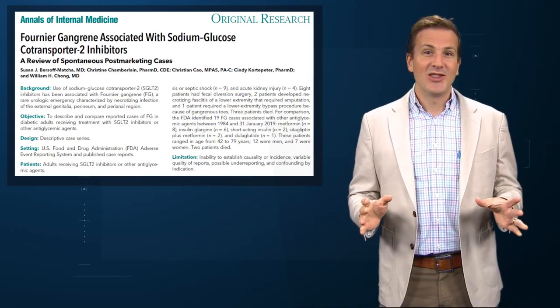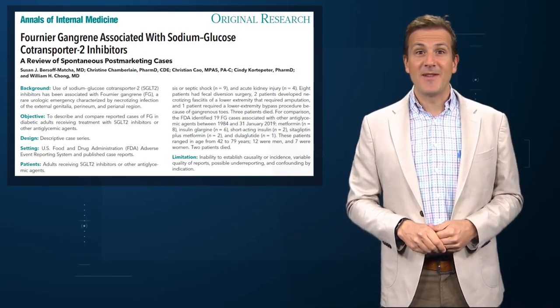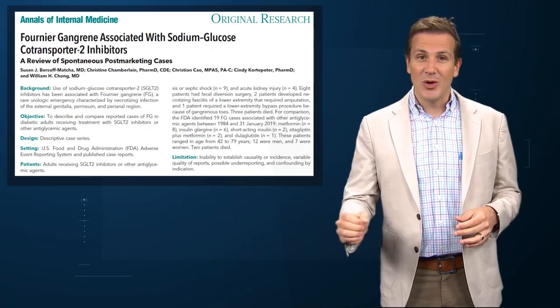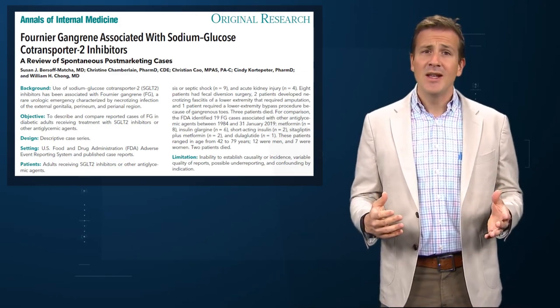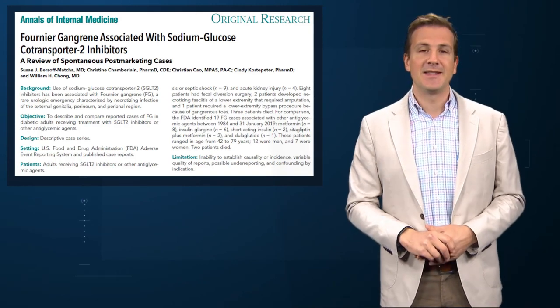For the medical folks watching this, you know what Fournier's gangrene is. For the non-medical people, a word of advice — do not Google it. What we are talking about is the life-threatening necrosis and fasciitis of the perineal region, a rare condition representing around 0.02% of all inpatient hospitalizations in the US.